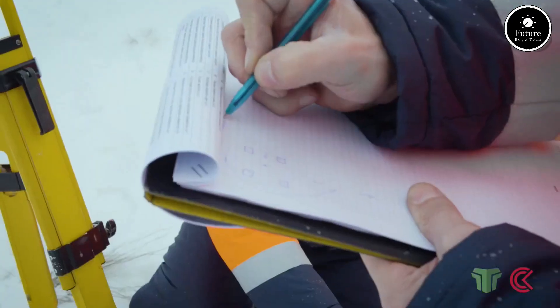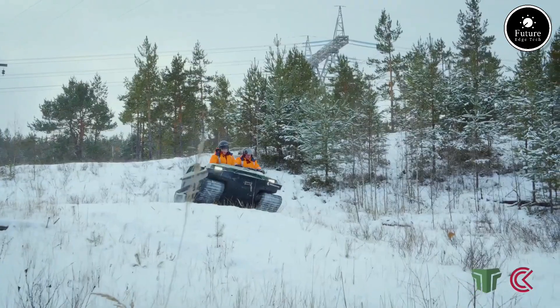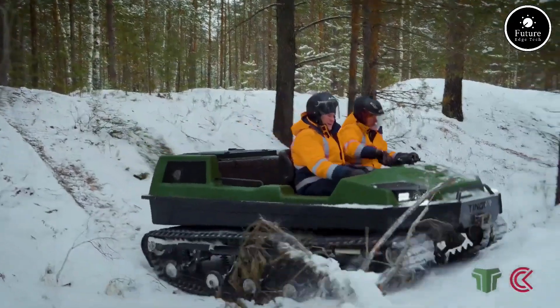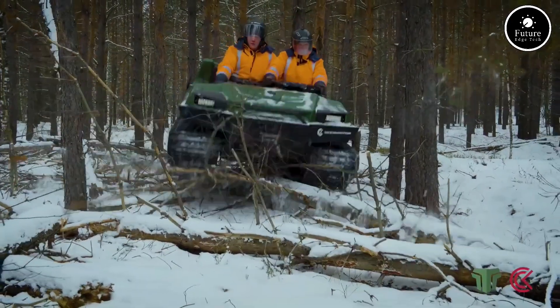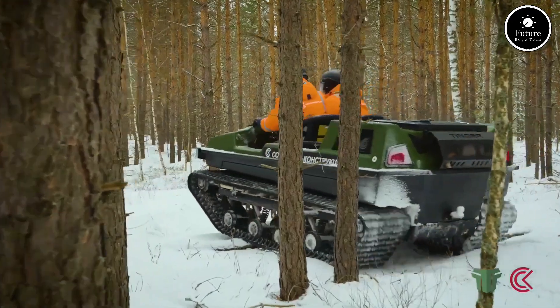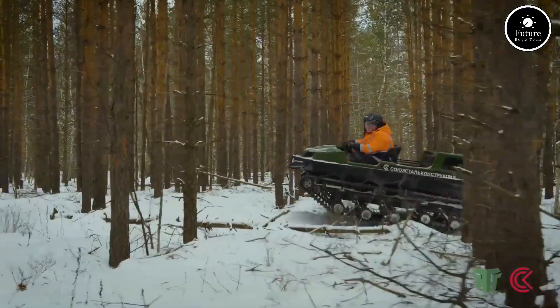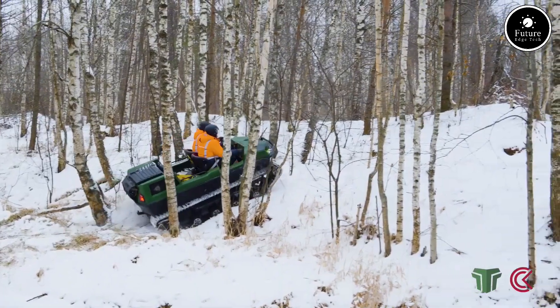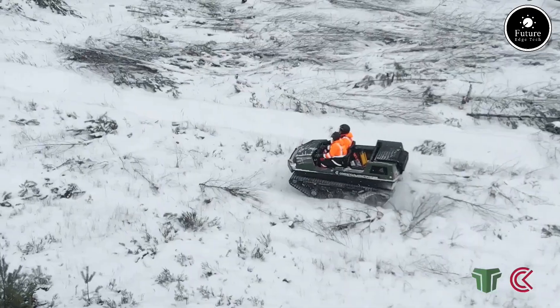Inside, it features seating for up to 5 people, optional cabin closures, and a customizable platform for tools, gear, or rescue equipment. Built for professionals and outdoor enthusiasts alike, it's ideal for forestry, hunting, search and rescue, or remote utility work. Where roads end, the Tinger Track 2 begins — redefining extreme mobility and reliability.